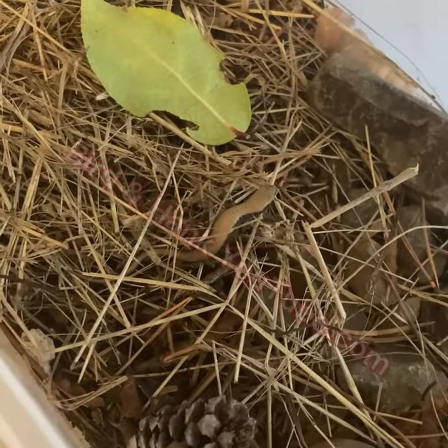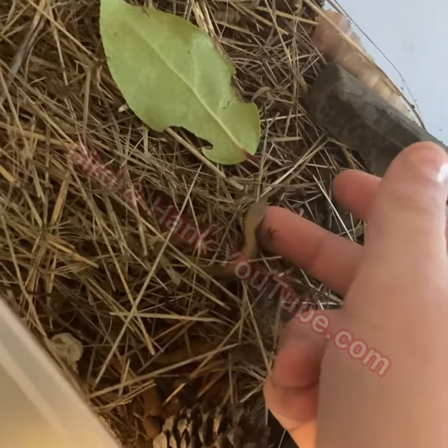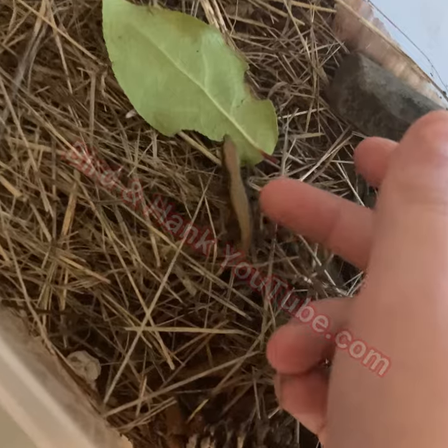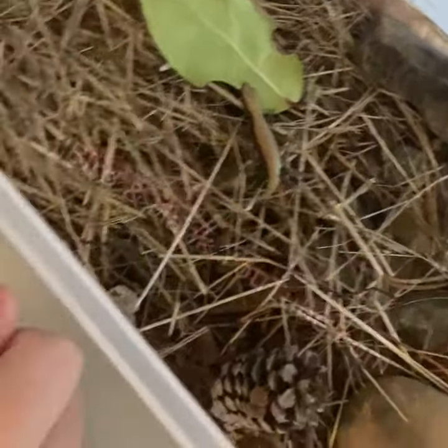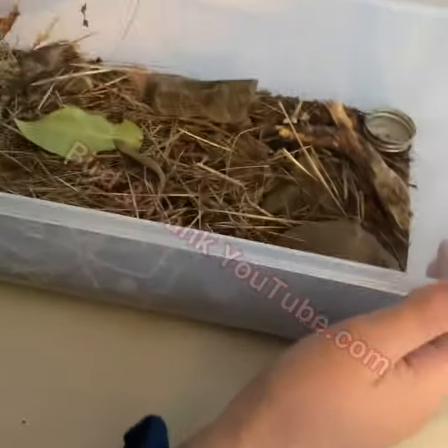Feed it at least one worm a day. Her name is Goldie because she has a gold back. She is a northern alligator lizard, so in the future — in about 18 more months, so a year and a half — she'll be pretty long.